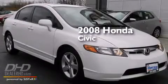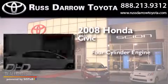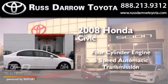This is a 2008 Honda Civic. It features a four-cylinder engine and a five-speed automatic transmission.